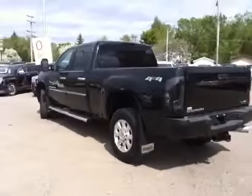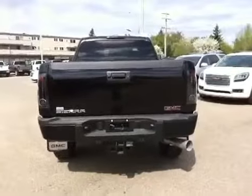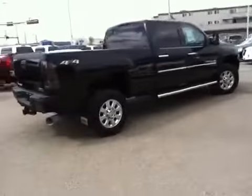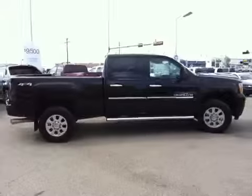Here we have the driver side exterior, tinted tail light covers. Bringing you around the back, it has sensors in the bumper. Here we have the passenger side — a 5 passenger vehicle, very nice, fully loaded.